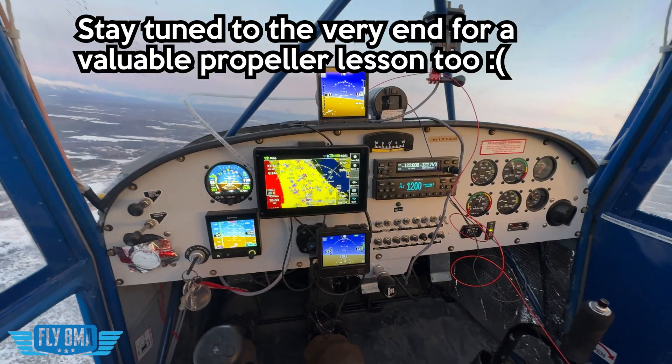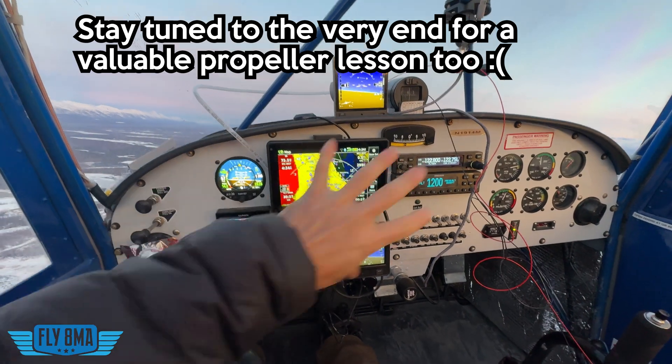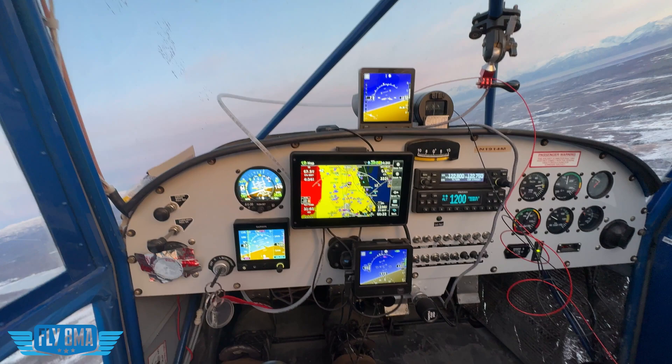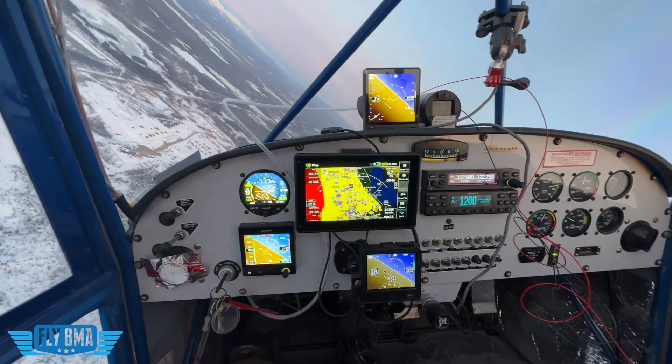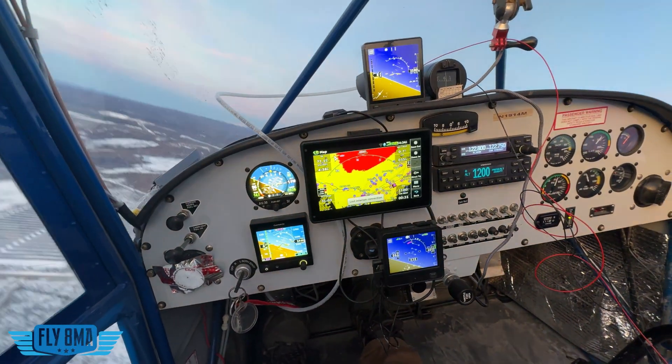Hey guys, what is up? John here from FlightMikeAlpha.com. Today with too many screens in the cockpit, but we are going to find out which of these screens is best for you. What do I like best? What do you guys like best? And what is the most reliable? What are you willing to bet your life on to actually get reliable attitude information in your aircraft? Let's go!